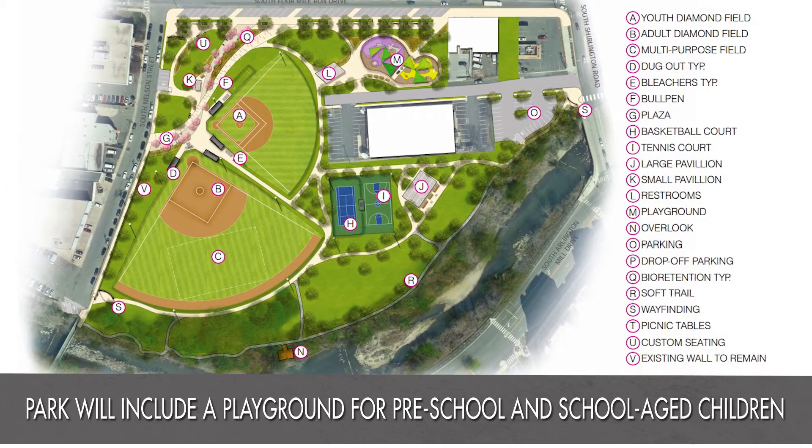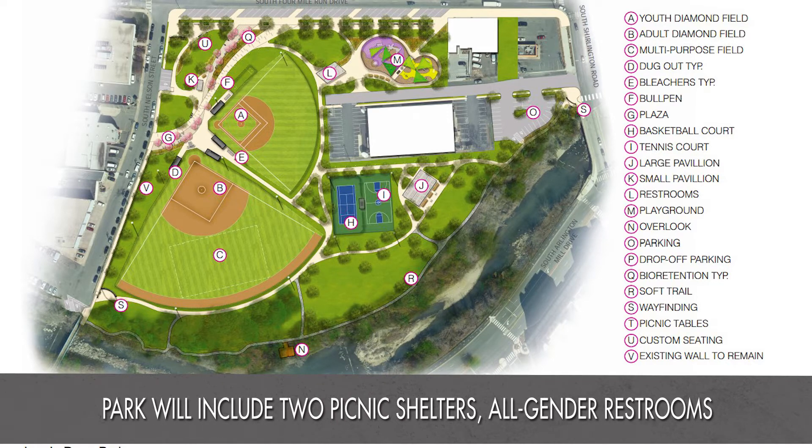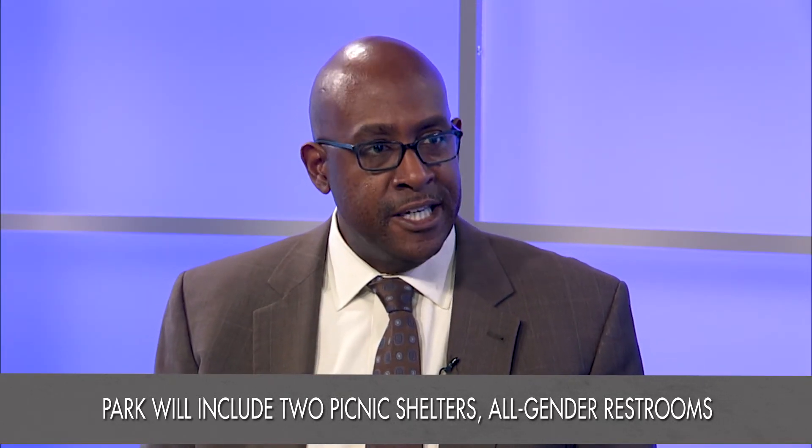This is really going to be a crown jewel park in Arlington. It recognizes that we've neglected Jenny Dean Park for far too long. It's at the convergence of the Green Valley neighborhood with Sherlington and really serves as a huge regional magnet for athletics, leisure, and casual recreation.